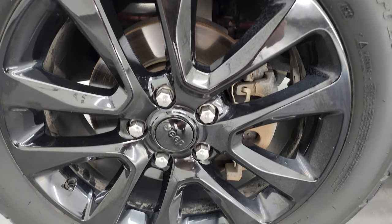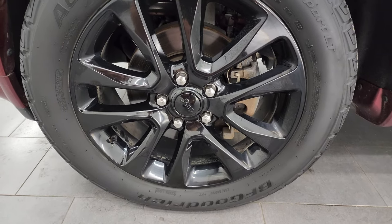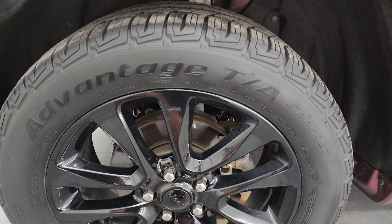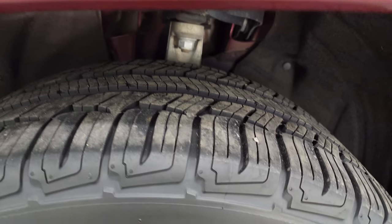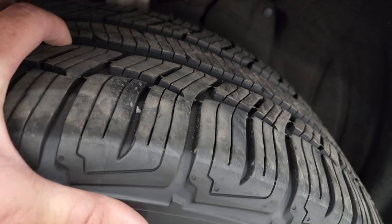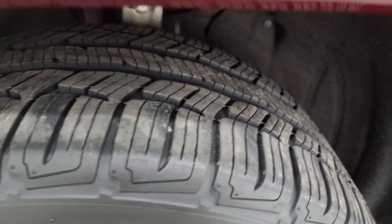The Altitude package gives you the 20-inch gloss black painted alloy wheels and it comes with BF Goodrich Advantage TA tires. These are 265/50R20s and they have a really good amount of tread left — I'd say probably about 50 to 60% of the tread left on there.